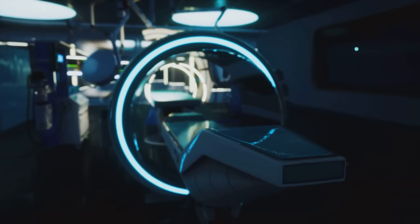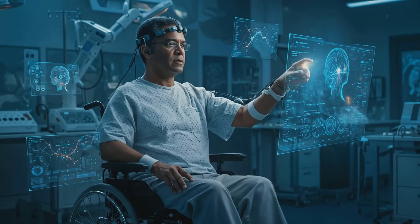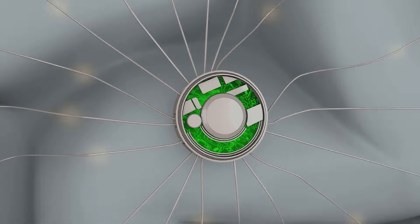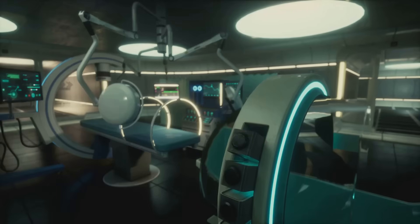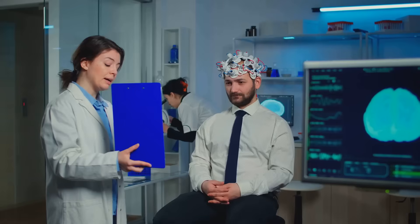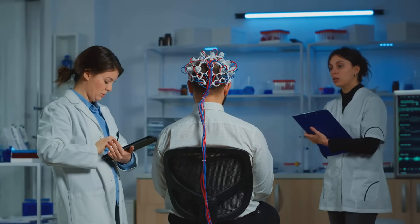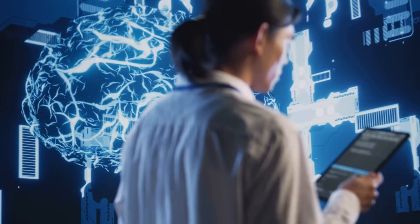Now let's talk about real-world applications, because this isn't just cool tech — it's life-changing tech. BCIs are revolutionizing healthcare. For paralyzed individuals, BCIs offer a chance to regain control over their bodies — moving a robotic arm, typing on a computer, or even walking again. BCIs are also being used to restore speech for people who've lost the ability to talk, translating brain signals into synthesized speech. And they're helping manage neurological disorders like Parkinson's disease, epilepsy, and chronic pain by modulating brain activity.